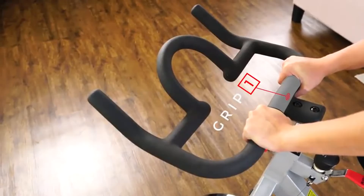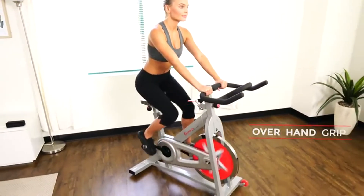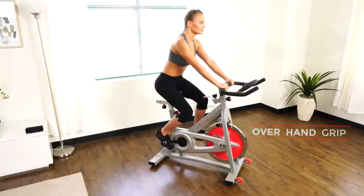The unique handlebar design allows riders to utilize versatile positions with the various grips.